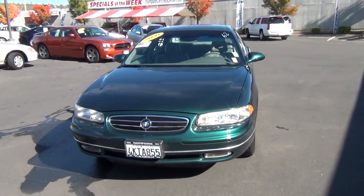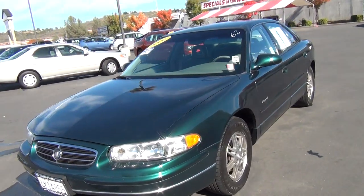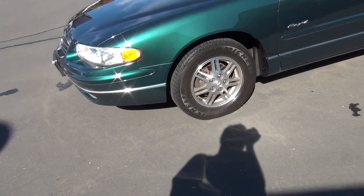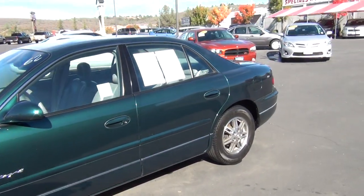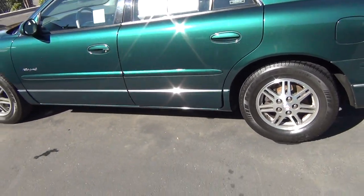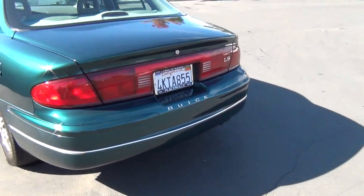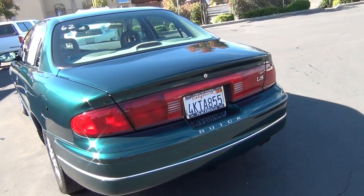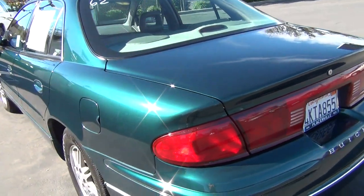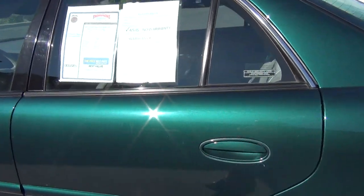Here we have the 2000 Buick Regal. The Regal has less than 86,000 miles on it. It's equipped with alloy wheels and the 3.8 liter V6 engine, which delivers 200 horsepower, and also has an EPA fuel economy estimate of 20 miles per gallon in the city and 29 miles per gallon on the highway. And that's important to anybody today, with gas prices being as high as they are.